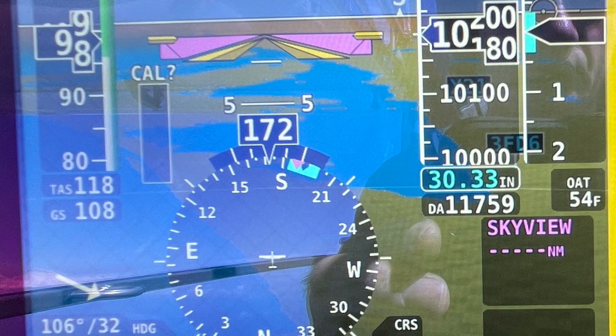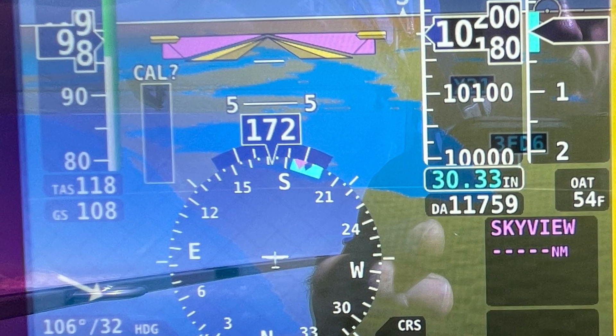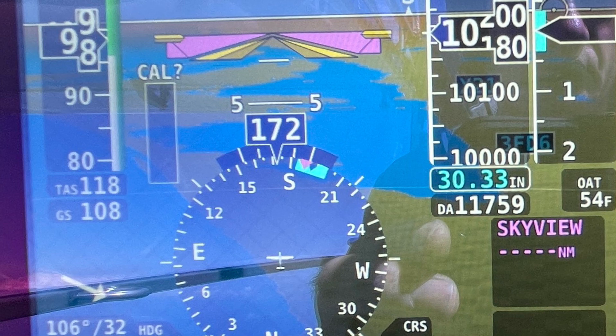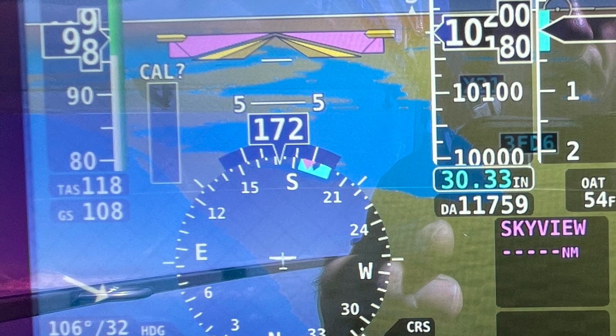For an average flight, you could go up to a little over 10,000 feet, cruise at 118 knots or 136 miles per hour, be LSA legal, and have a very efficient high-altitude flight.